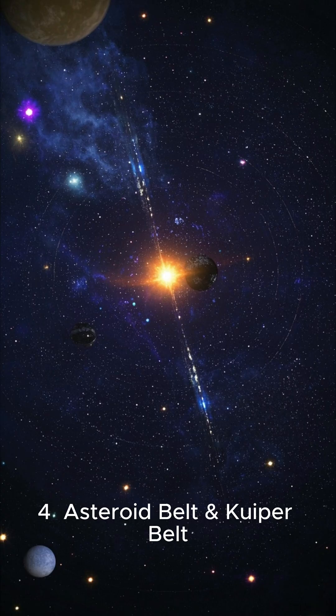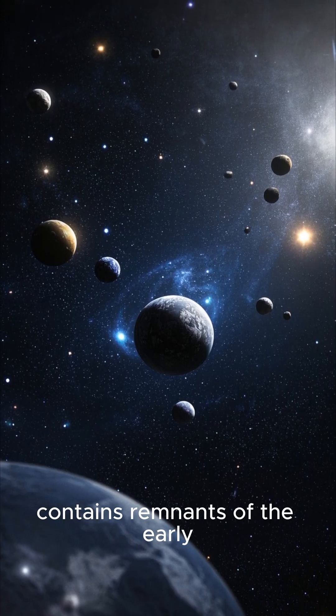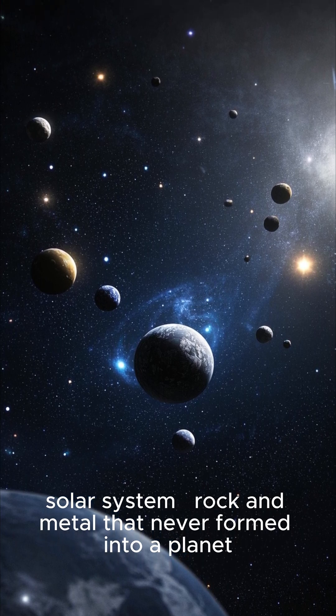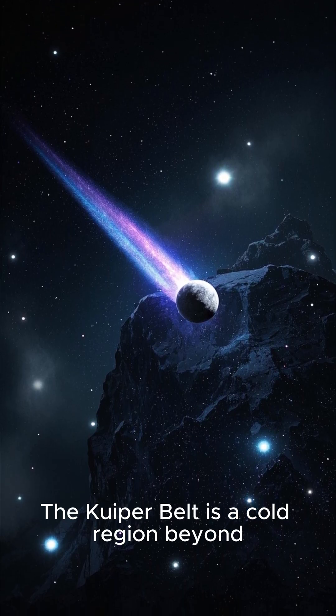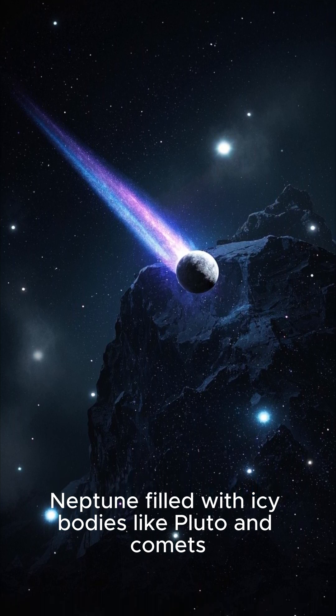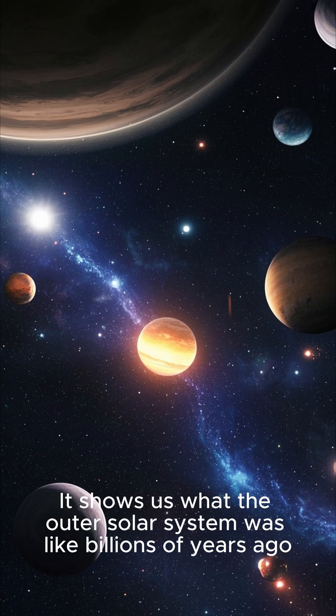Asteroid belt and Kuiper belt: the asteroid belt, between Mars and Jupiter, contains remnants of the early solar system — rock and metal that never formed into a planet. The Kuiper belt is a cold region beyond Neptune filled with icy bodies like Pluto and comets. It shows us what the outer solar system was like billions of years ago.